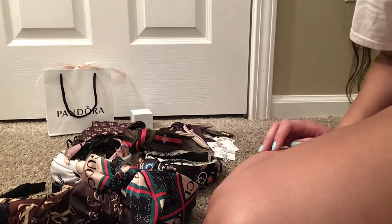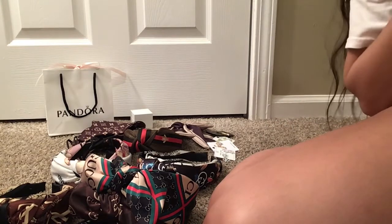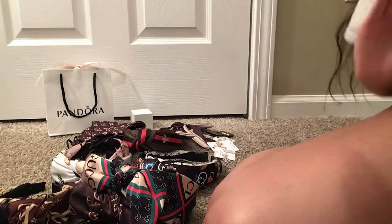Hi guys and welcome back to my channel. In today's video I'm going to show you a few things that I recently purchased. I am not showing my face today because I look like a hot mess, so I don't even want to hop on camera.